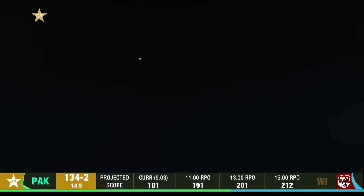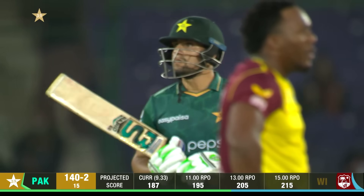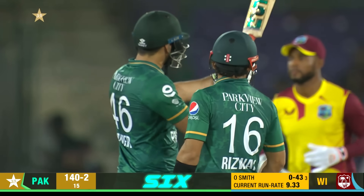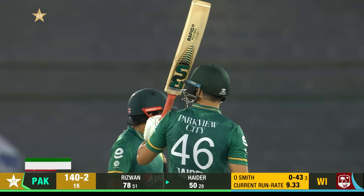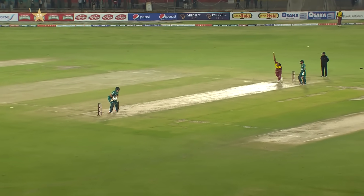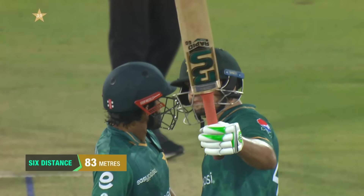He's hit that magnificently — it's a half century for Hyder Ali. Quite impressive after he started off a little slowly. Third of his career and the score is 140 for two. A huge six from a length slot ball as Hyder Ali goes to his half century with a big blow over midwicket.